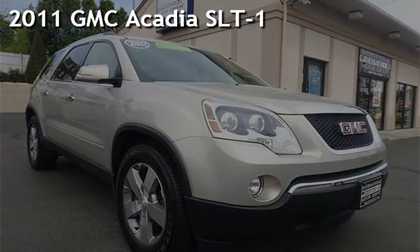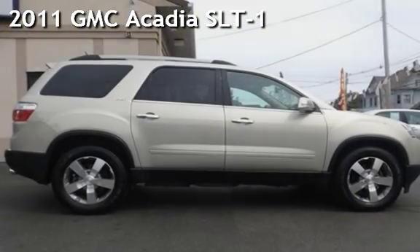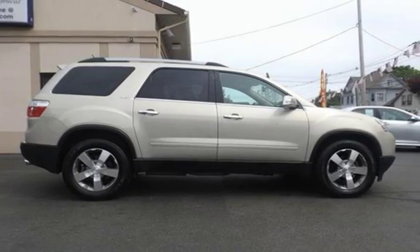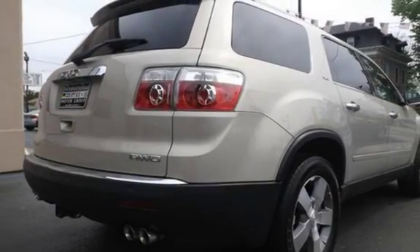Presenting a pre-owned 2011 GMC Acadia SLT1. This four-door SUV has a six-cylinder, 3.6-liter V6 engine, with all-wheel drive, and an automatic transmission.